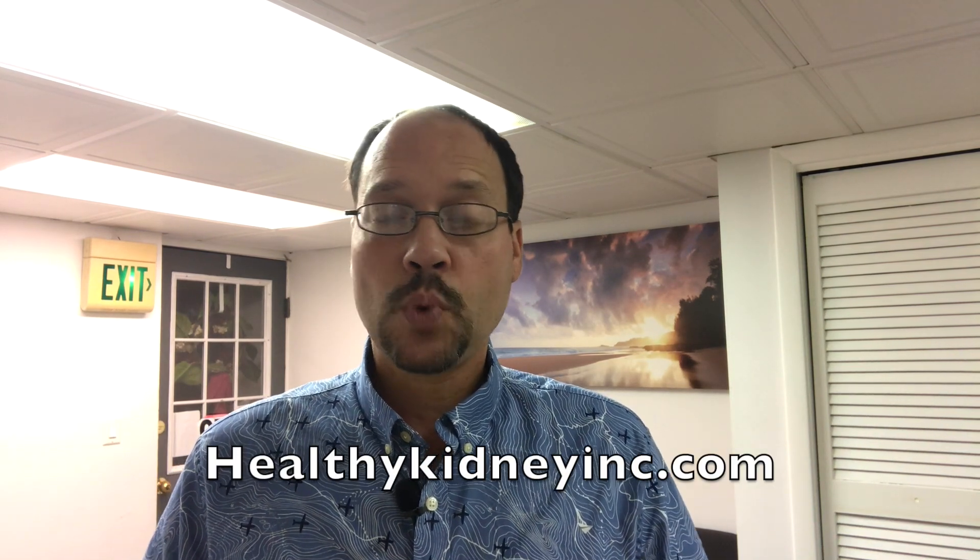Today we're talking about anemia and chronic kidney disease. It's a topic I really haven't gotten into before, but I'm going to break it all down here — why it's important, why it needs to be addressed, what it is, and how to go about it. This is Healthy Kidney Inc., our channel on YouTube. Make sure to subscribe because we have loads of good information to help your kidney health.